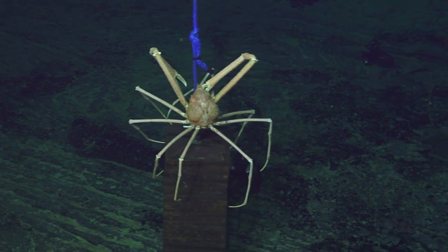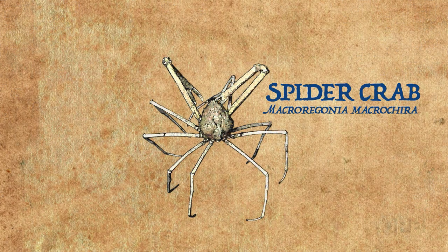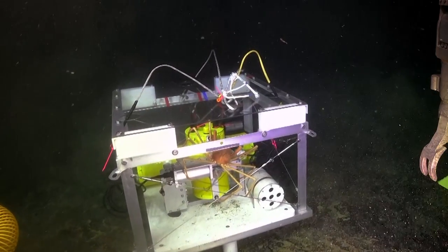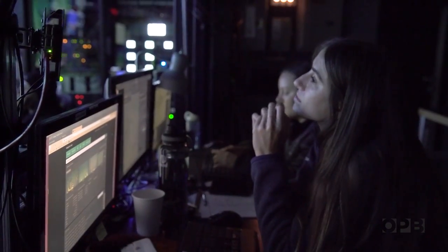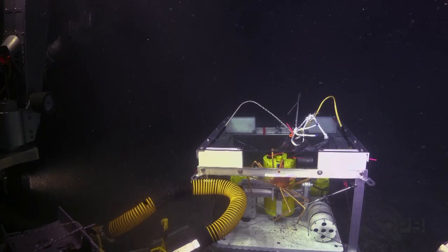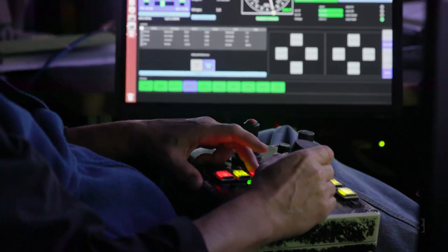Sometimes the local residents of the volcano make their jobs difficult. Meet the deep sea spider crab of Axial Seamount — one of the more curious residents of the volcano. There's a crab on the instrument. That sucker's big. The crab has taken up residence on a seismometer that's sensitive enough to pick up the tippy taps of crab feet, so it has to go. They settle on using the sub's vacuum hose, called the slurp.